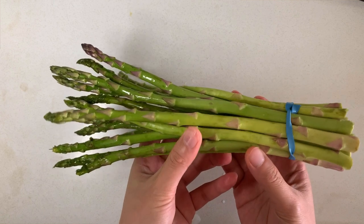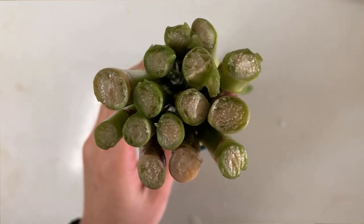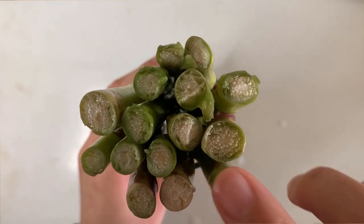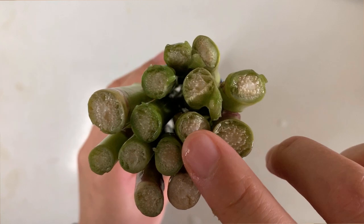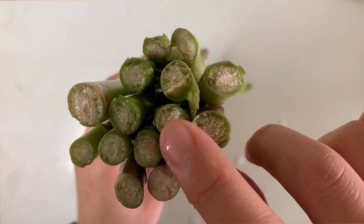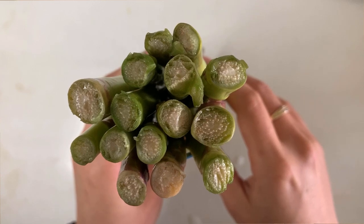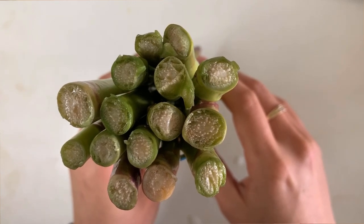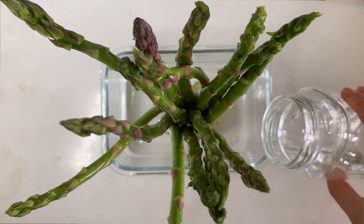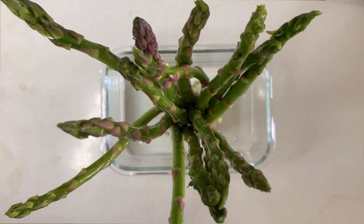Asparagus. You'll typically find them in bunches at the grocery store and you want them to be vibrant, green, and firm. At the bottom of the stem you'll find structures called phloem and xylem, which transport water up to the asparagus — kind of like veins. These types of plants are also known as vascular plants. To store them longer, keep them in the fridge in a container with a little bit of water, which will help preserve their firmness.